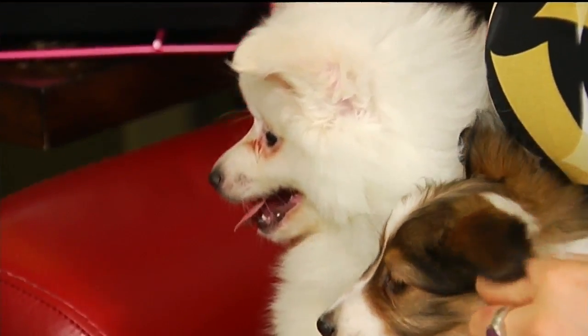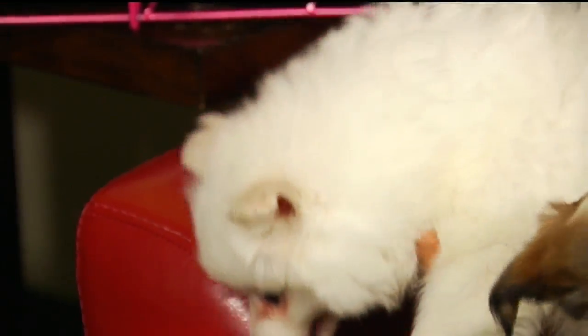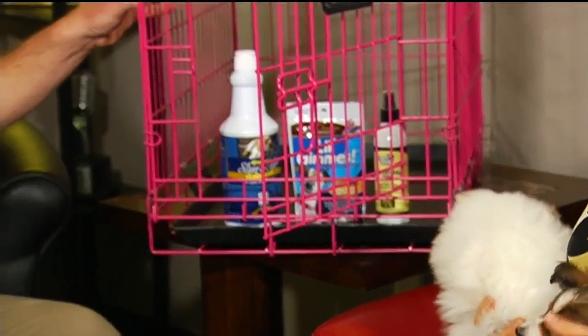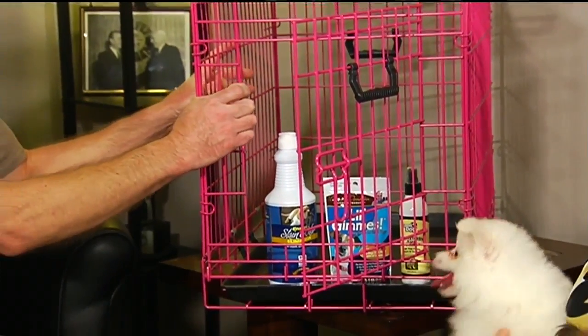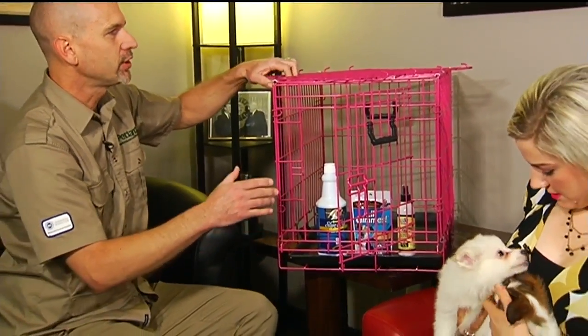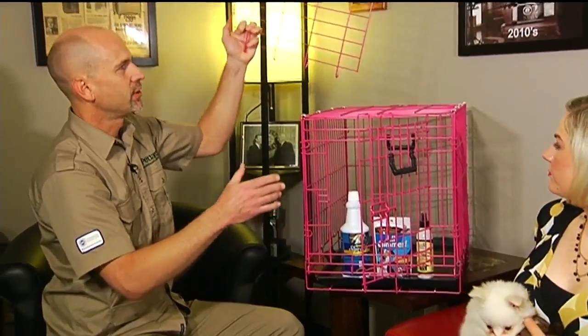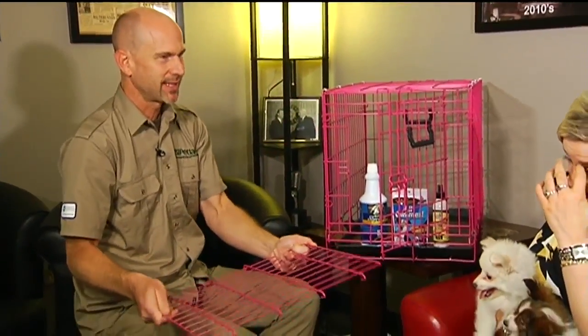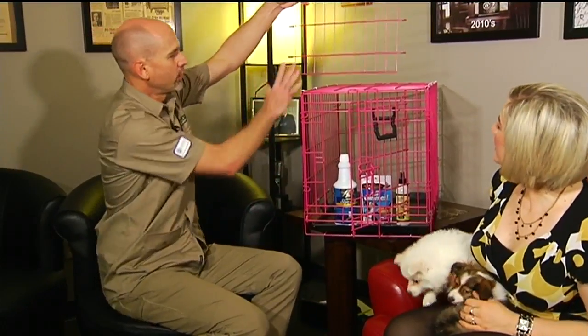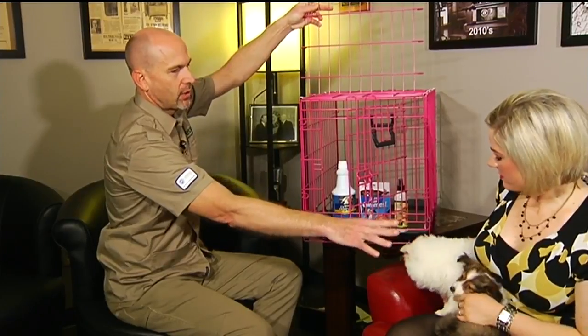On potty training, we're going to talk about four different tools. First is the kennel — this is the most important tool to ever get. If you're strapped for money, get the kennel, because you're going to use it in a lot of different ways, including potty training. There's a movable wall that comes with the kennel. You put it in there and adjust it so that it's the right size for the dog.